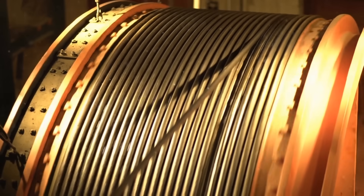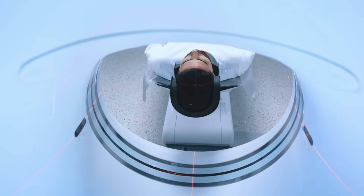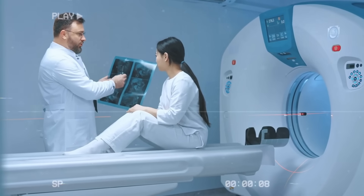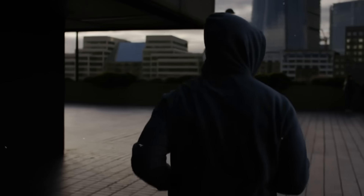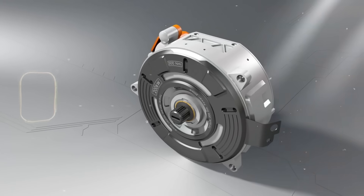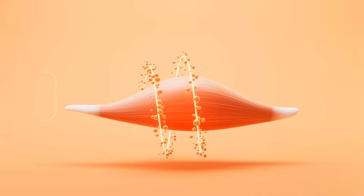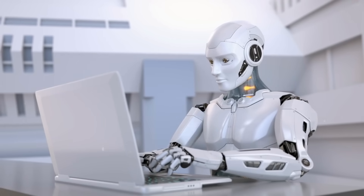Flexible wiring could enable advanced sensors and wearable medical devices that conform to the human body, opening up new possibilities for healthcare and fitness applications. In robotics, the use of flexible wiring could lead to motors that mimic the movements of biological muscles, offering enhanced agility and precision.